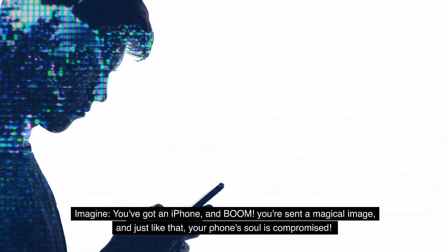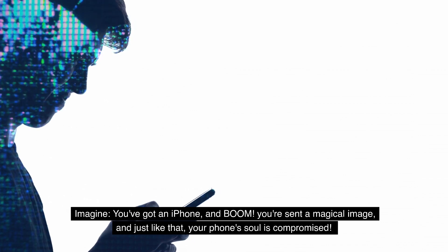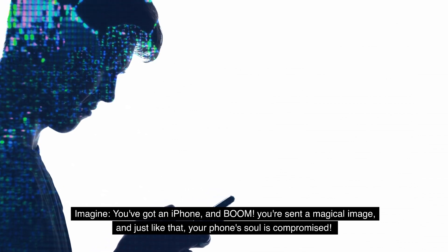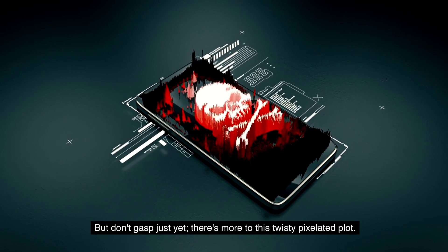Imagine you've got an iPhone, and boom, you're sent a magical image. And just like that, your phone's soul is compromised. But don't gasp just yet — there's more to this twisty, pixelated plot.